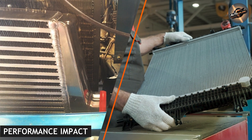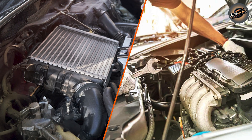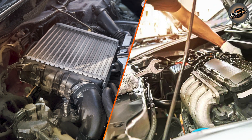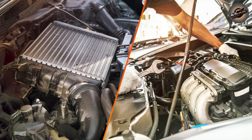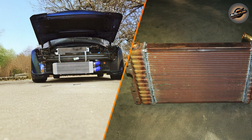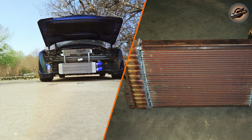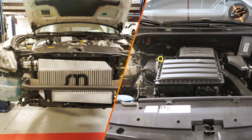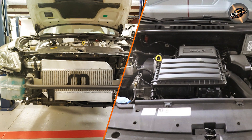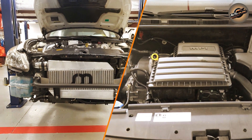Performance impact. An intercooler directly impacts engine performance. By cooling the intake air, it increases air density, which improves combustion efficiency. This leads to better power output and fuel efficiency. In turbocharged or supercharged engines, an intercooler can be the difference between a high-performing engine and one that struggles to reach its potential.